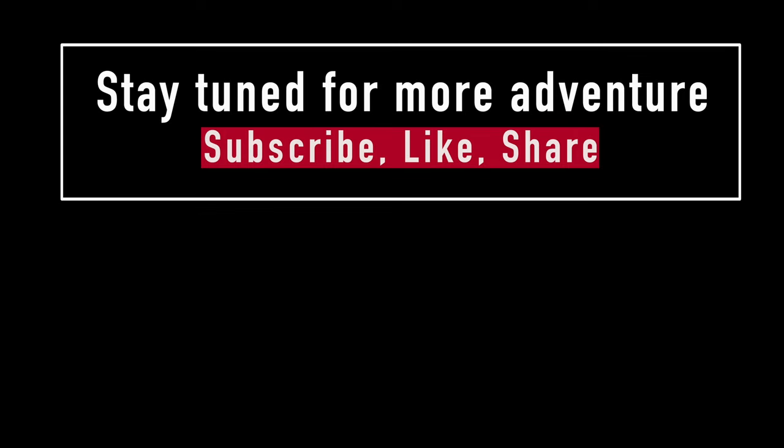Stay tuned for more adventures to come. Subscribe, like, share, and thanks for watching. Bye!